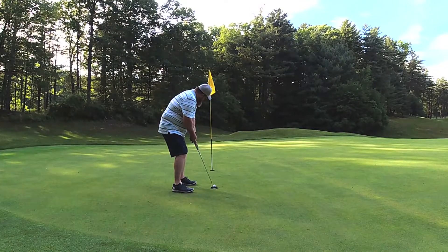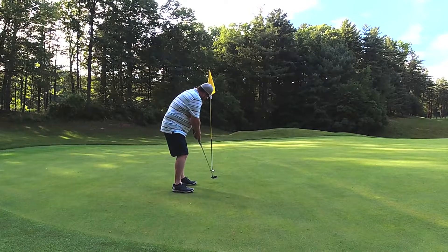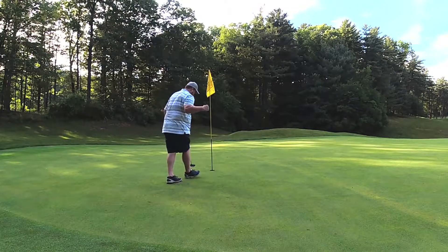Little knee knocker. First birdie of the year.